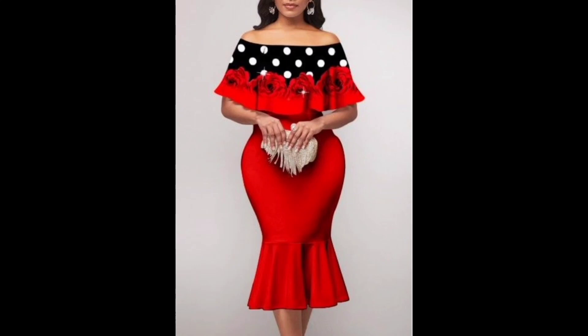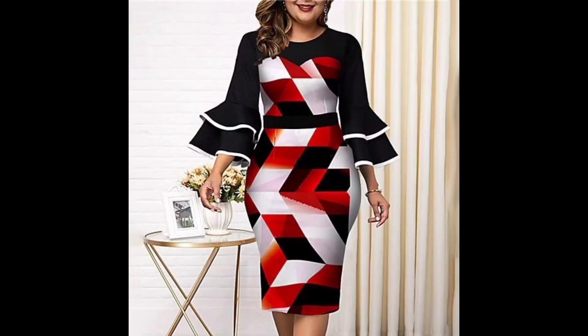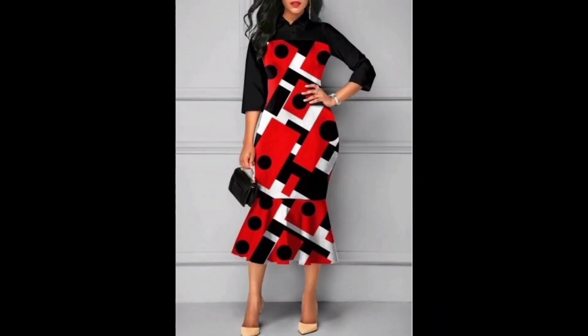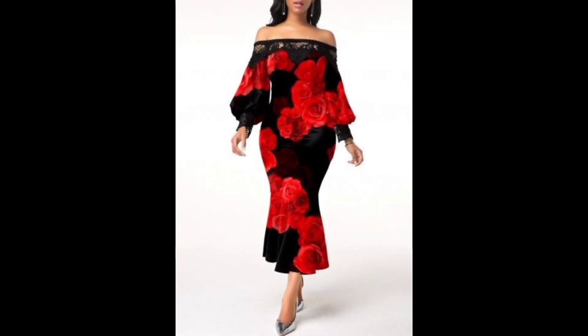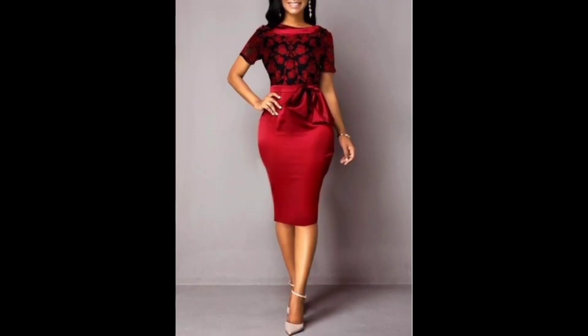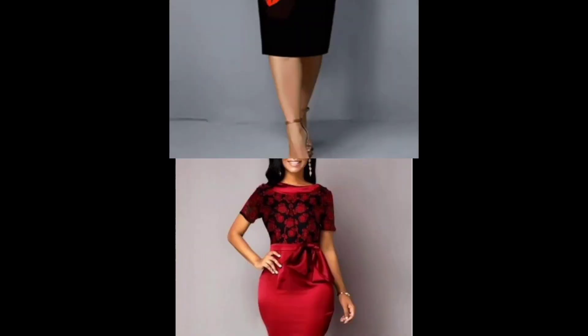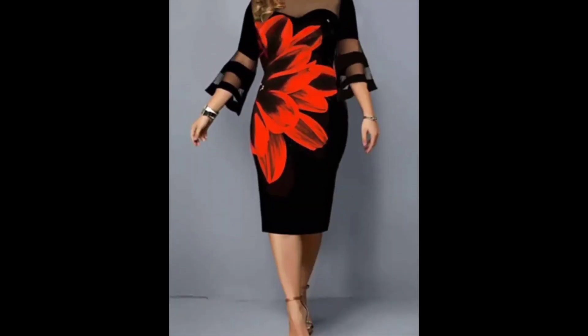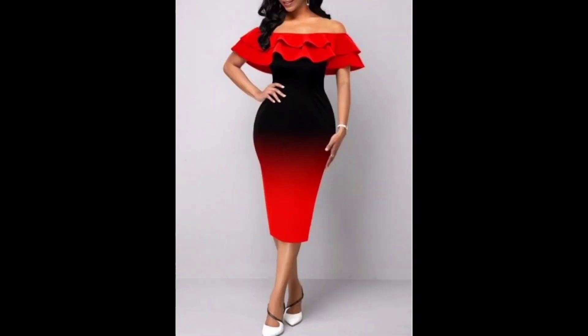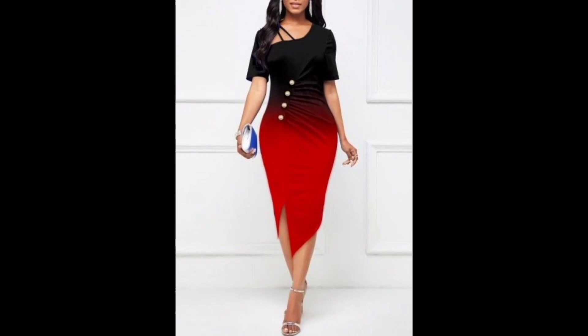There is a wide variety of printed bodycon dresses available, from bold graphic prints to more subtle patterns. You can choose a dress with a bold, colorful print for a statement piece, or opt for a more subtle print for a more understated look. Printed bodycon dresses can be dressed up or down depending on the occasion. For a casual look, you can pair a printed bodycon dress with sneakers or sandals and a denim jacket.